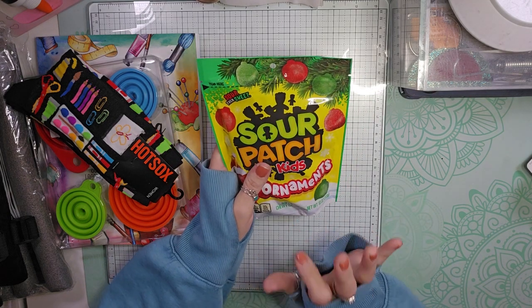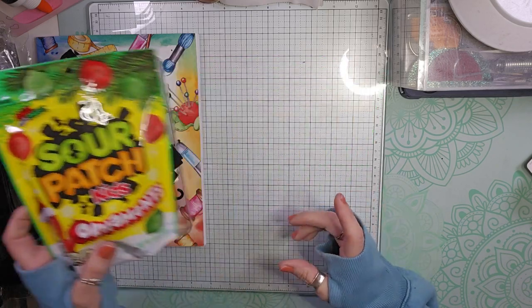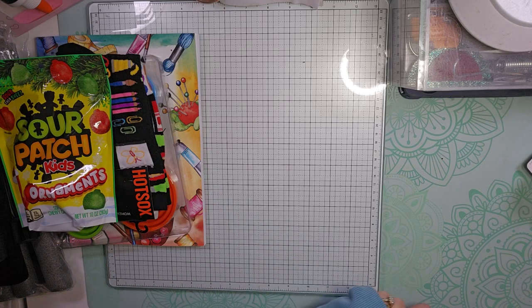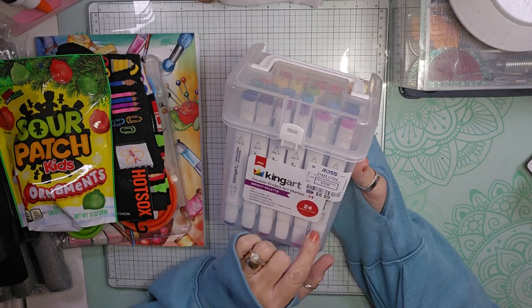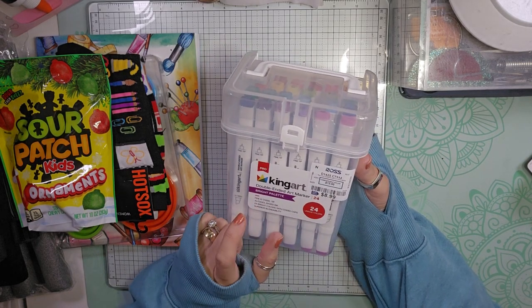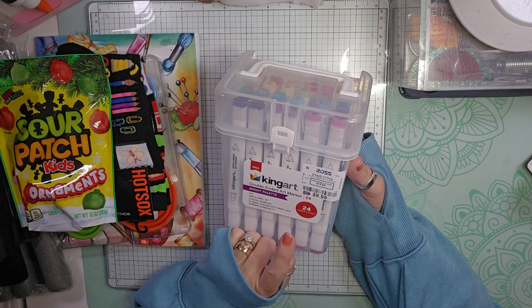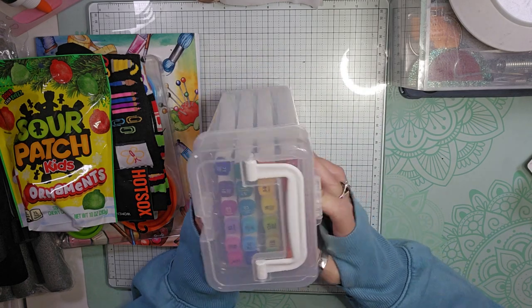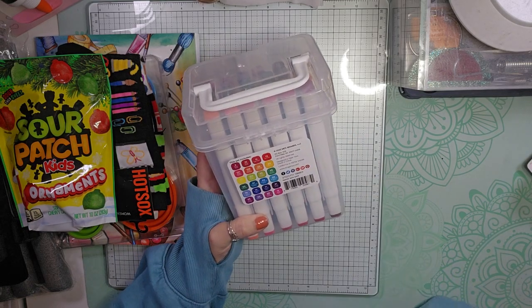This I got from Winco, our grocery store — it goes in a swap as well. I picked this up at Ross for $8.99: these are double-ended art markers in the bright palette. You get 24 unique colors, and that is also for a swap. Here it gives you all the colors that you get.